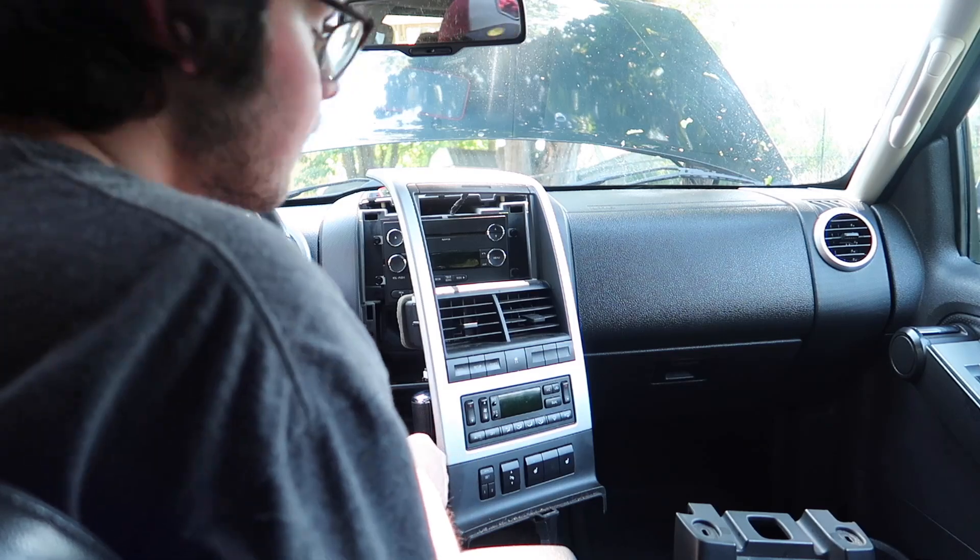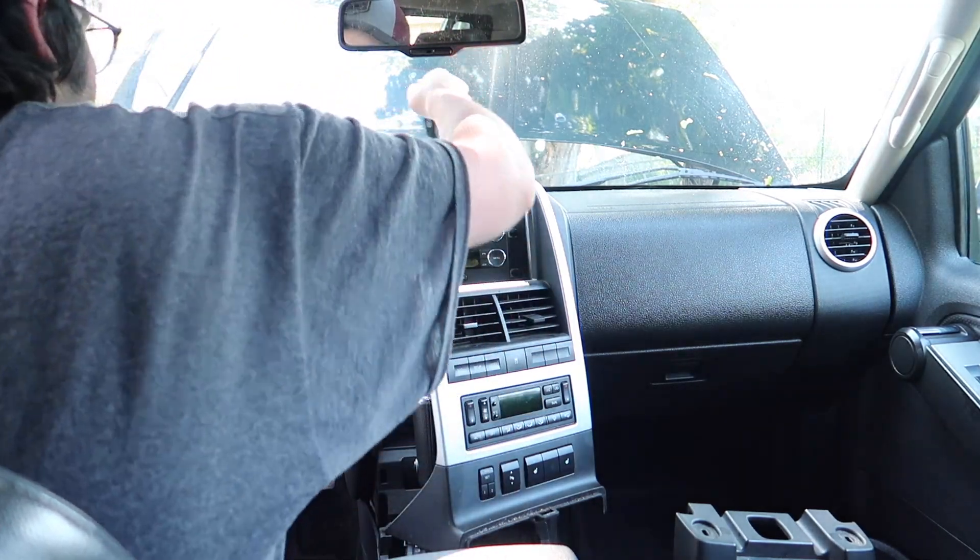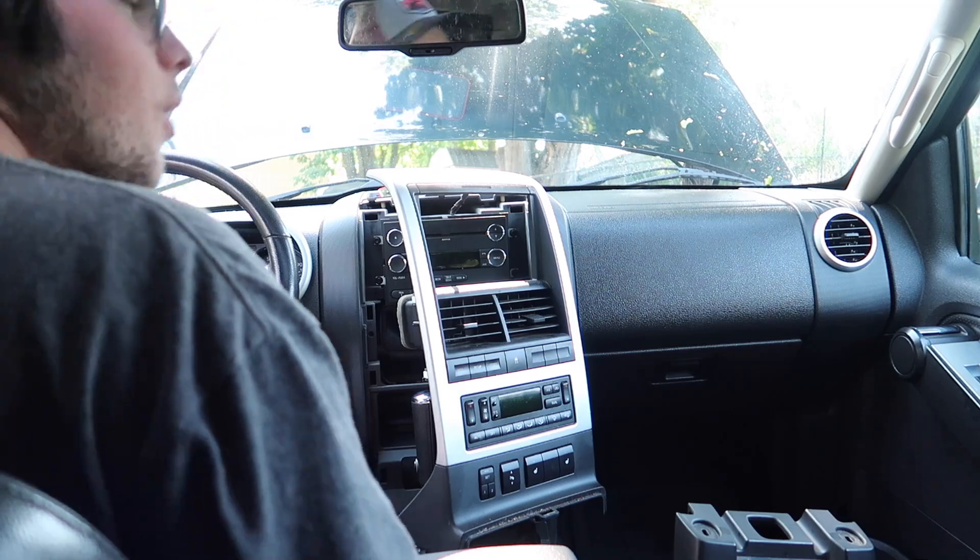All right, I connected it. Let's put the battery back on and pray that the airbags don't go off.